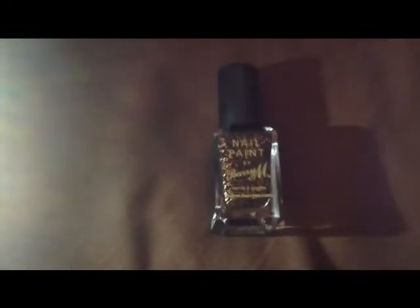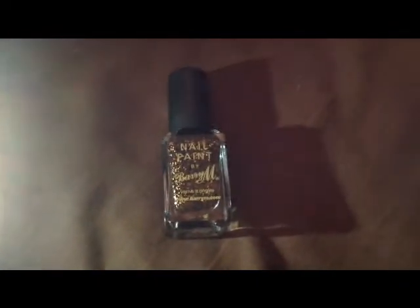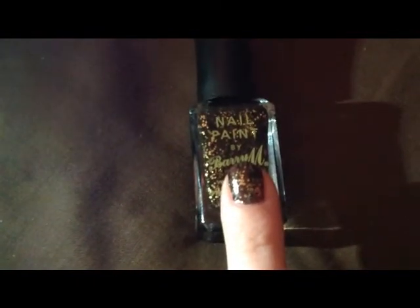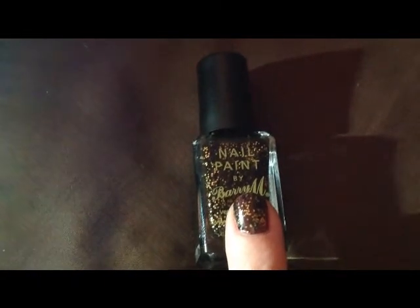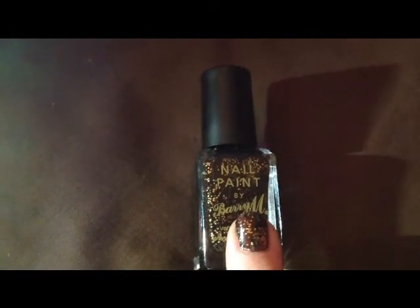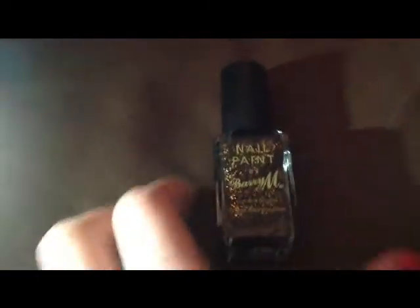This was £2.99 from Boots. I got nine because it was 3 for 2, so I paid for two, got three — paid for two, got three — so I got three free basically. I do have this on a nail as well and I love this one. This is only one coat, obviously you can build it up, but I really do love this colour — again £2.99 from Boots.